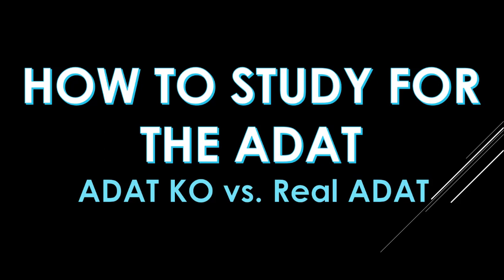Hey guys, it's Lexi and in this video I'll be talking about how I studied for the ADAT and also how my ADAT knockout scores compared with the real ADAT.